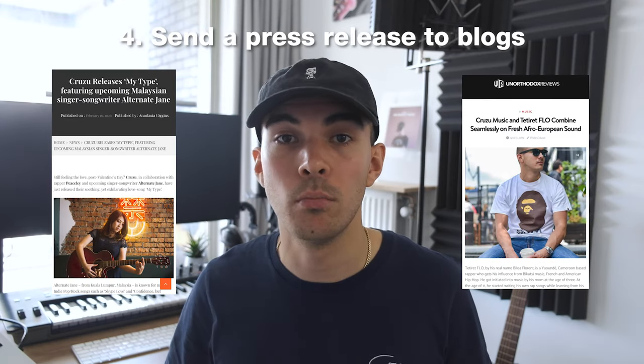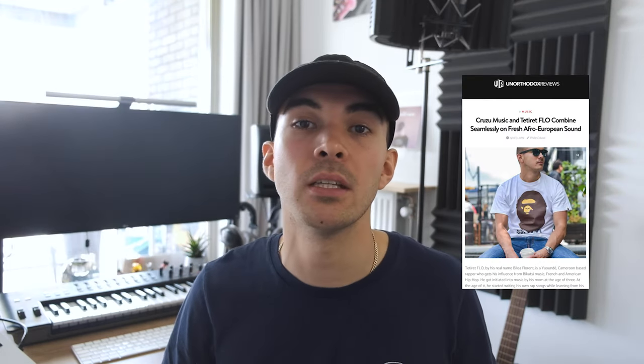Tip number four: send out a press release to blogs. Prepare press pictures and write a press release, or have someone help you with this, then send it out to blogs. A little information about your song or project will create more interest for people who don't know you. Try to get featured on blogs with a matching audience to create a buzz around your music.